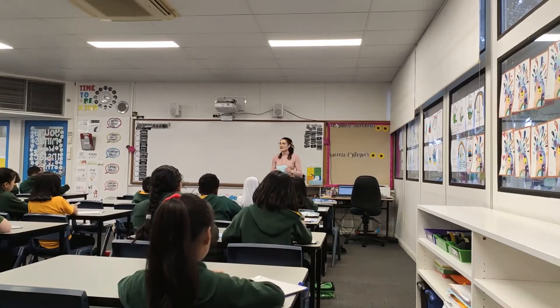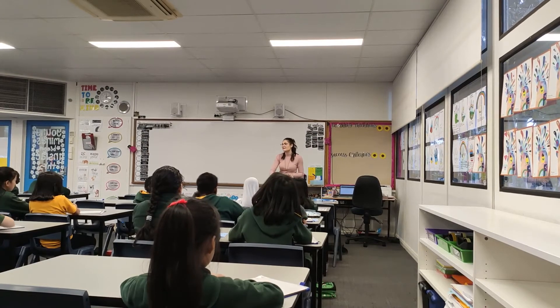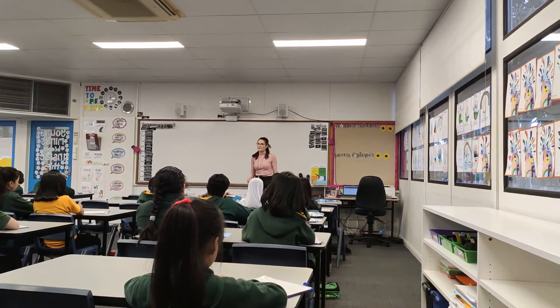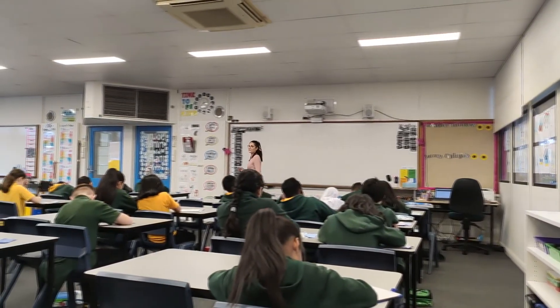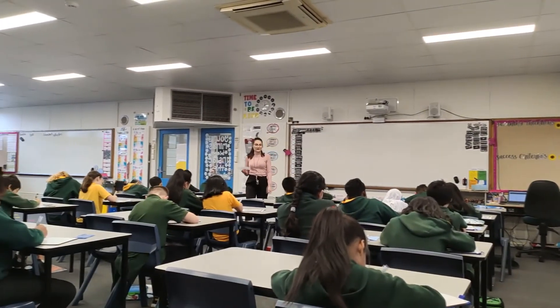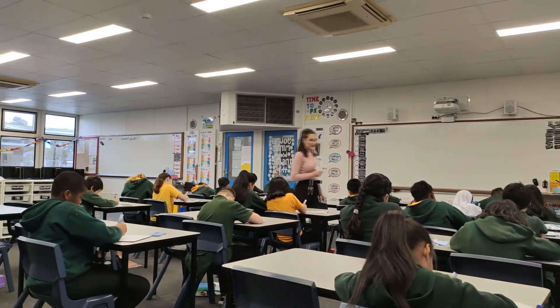We're now doing our handwriting. I want to see kicks on your letters. Your letters don't touch because they're not forming words. A, A, B, B, D, D, E.